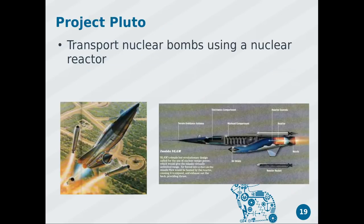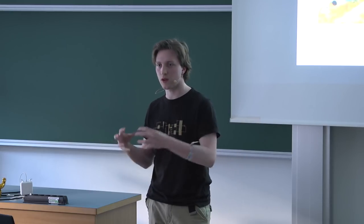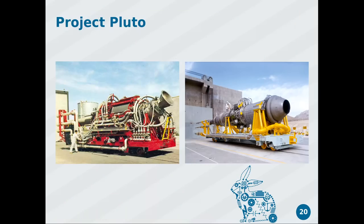Project Pluto: once above-ground nuclear testing was banned, they came up with an idea for a device that would transport nuclear bombs from America to Russia below radar detection level — they called it the Super Low Altitude Missile. The idea was to fly at supersonic speeds with a funnel in the front for air compression and a nuclear reactor to heat the compressed air. They actually built and tested this.